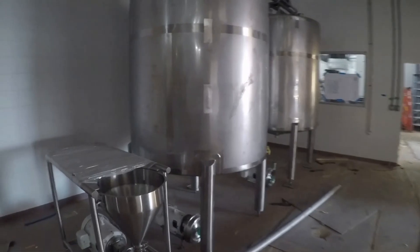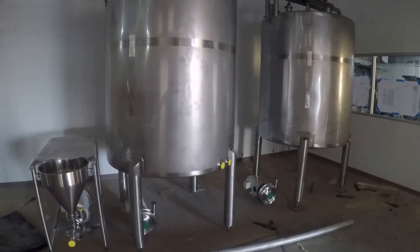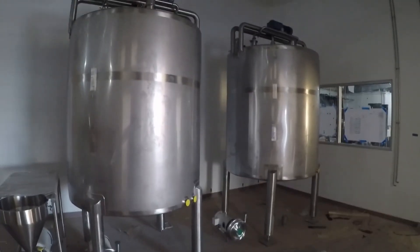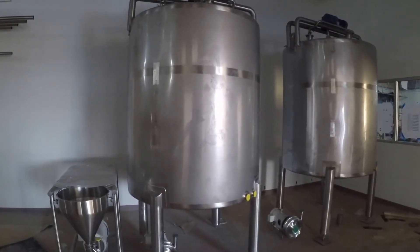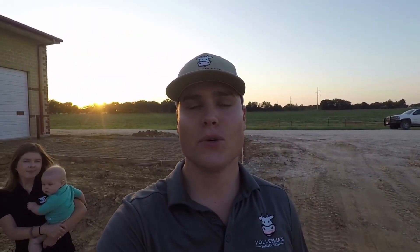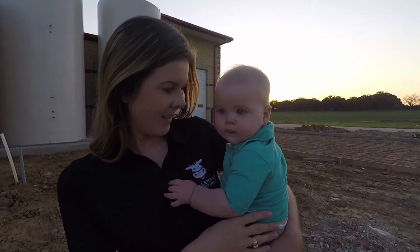Here's where we make that delicious chocolate milk that you all love. These are our batch tanks where we'll put all the chocolate ingredients together and make sure you have that delicious milk in the morning. I hope y'all enjoyed the tour and we look forward to opening it up to the public and getting everything up and running soon. Look forward to seeing y'all — bye everyone!